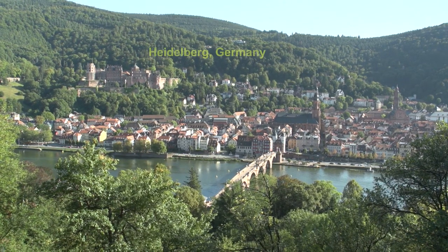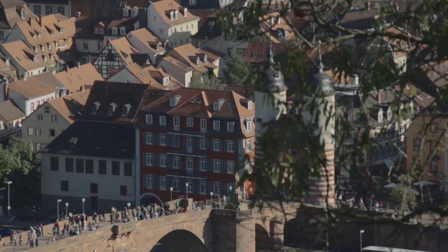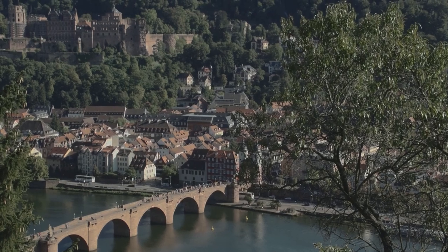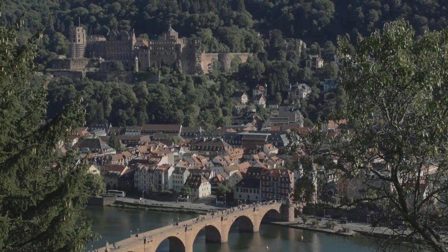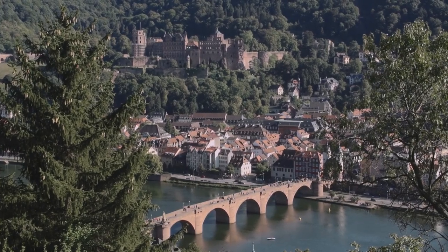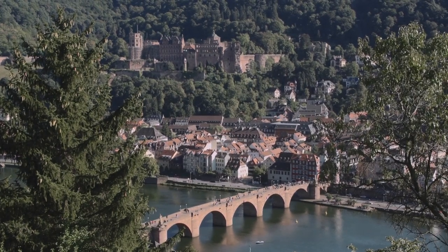One of your best activities while visiting Heidelberg, Germany is taking a stroll on the famous Philosopher's Walk. It's up on the hill and gives you a grand view looking down at Heidelberg. You can do this any time of day, but in the afternoon you will get the best lighting shining down on the red tile rooftops of the city.